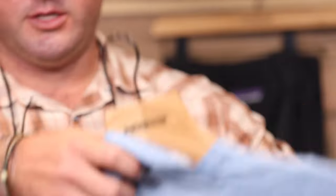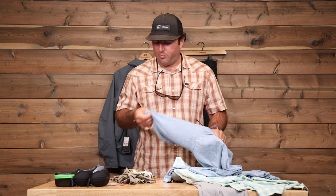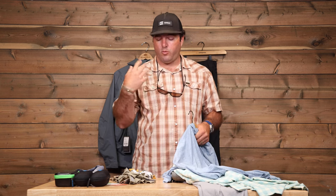Shirts — sun hoodies are always great. Super lightweight, they've got a hood on them, so that'll help kind of in lieu of buffs. Some people wear them with buffs.